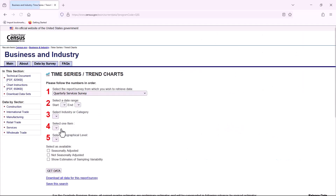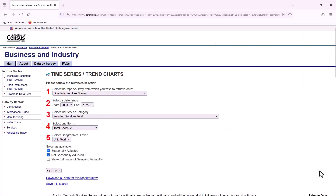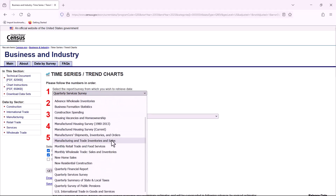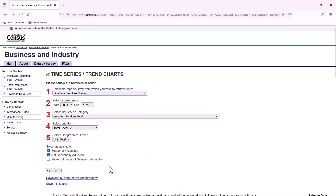Let's click on that. On step one, there are various economic indicators available in this menu, but we'll choose Quarterly Services Survey. Step two, you can specify a year range since 2003. We will select 2019 and end on 2025.